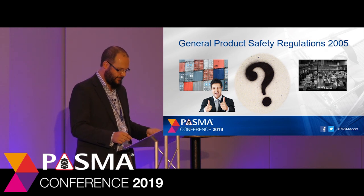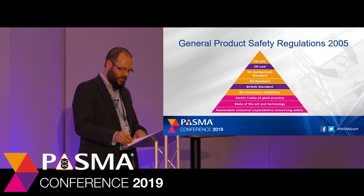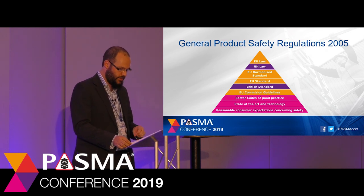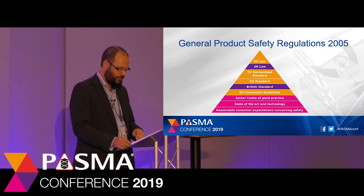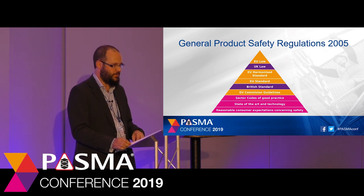Thankfully, in Regulation 6 of GPSR there is a hierarchy of methods for producers and importers to follow. This states that a product which complies with certain safety standards is presumed to be safe unless there is evidence to the contrary — this is called the presumption of conformity. The hierarchy starts at the top with products complying with rules of law, such as gas appliances or furniture. Below these are product standards, either European or British ones. And then underneath these are product safety codes of good practice in the industry concerned, such as our own PASMA operators code of practice.